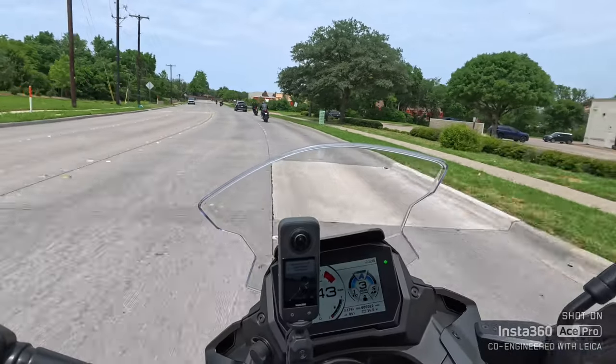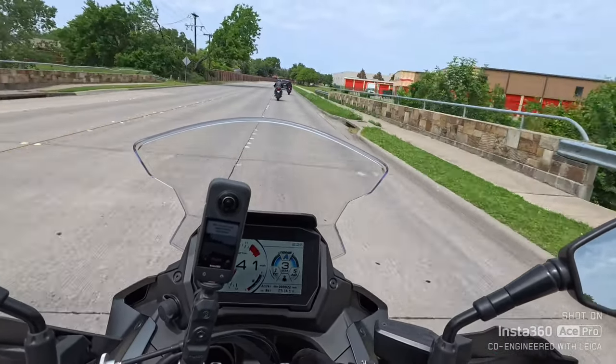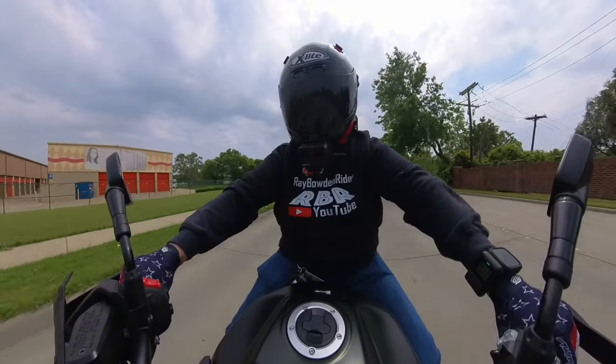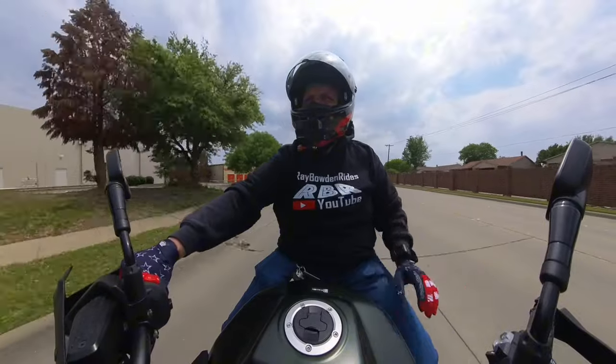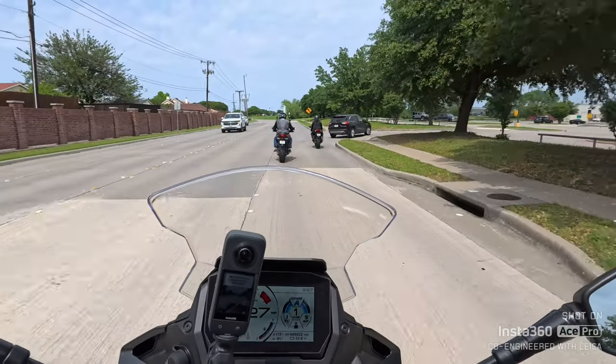I want to thank Suzuki and Plano Kawasaki for inviting me up. This is a test ride event — I believe it's around April 19th. May 1st is my birthday, so this is like an early birthday present for me. What an awesome bike. The front brakes are perfect.